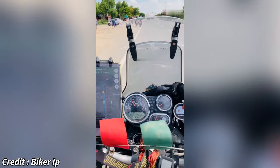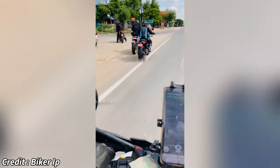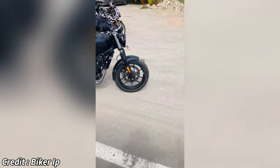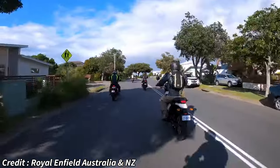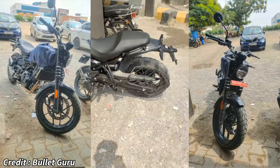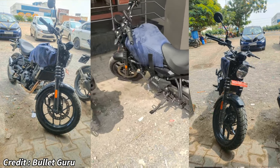Some may argue that this is not the Hunter 450 but the upcoming Scram 450. Here's the counter-argument: scramblers usually have a front wheel size of 19 inches and up, but the front wheel on the test bike is substantially smaller — more like 17 inches. Second, if you look at the previous Scram 411, which was based on the Himalayan 411, it wasn't all that different from the original Himalayan, with the exception of a 19-inch front wheel. This test bike, on the other hand, has a completely different front suspension, which may result in significant changes in measurements such as wheelbase, rake, and trail angles. As of now, there's no info available regarding the launch date of the Hunter 450, but it is expected to be on sale by the end of 2024 or by early 2025.